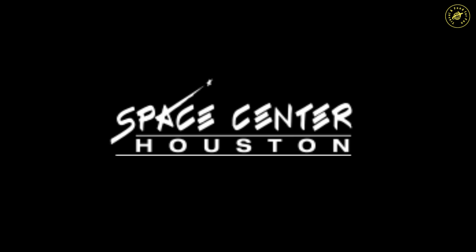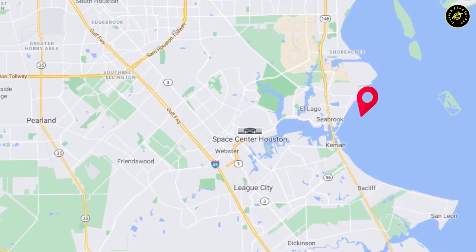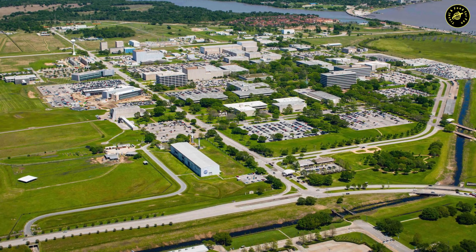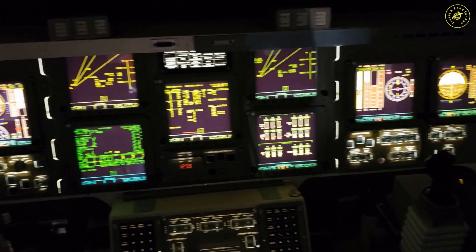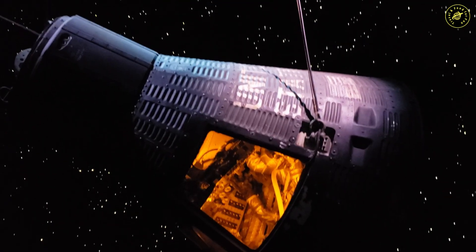Hi viewers, welcome back! In today's video we're going to explore Space Center Houston, a museum of NASA located about 45 minutes south of Houston. The 250,000 square feet museum displays 400 space artifacts, permanent and temporary exhibits, and theaters with a focus on the history of the human space flight program. Let's go start the tour of this great space museum.